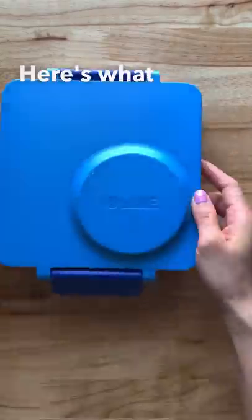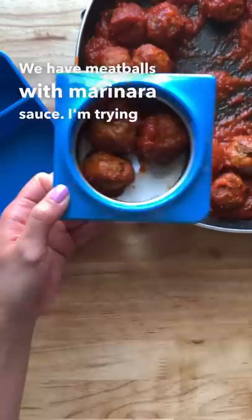Here's what my kids are having for lunch today. We have meatballs with marinara sauce — I'm trying to put as many as I can in this little box — and I'm going to serve that with some Hawaiian rolls so they can make some sliders.